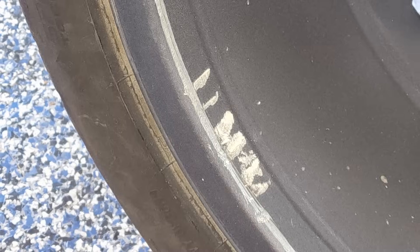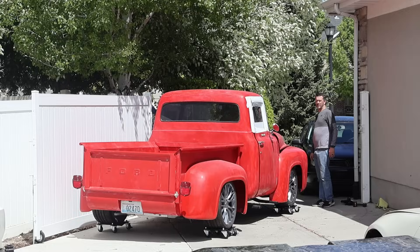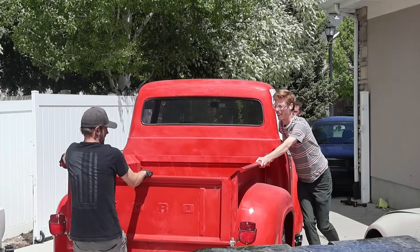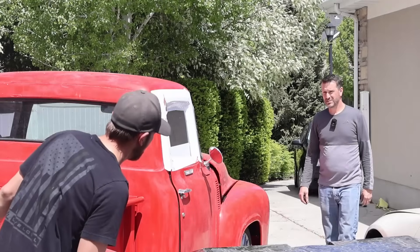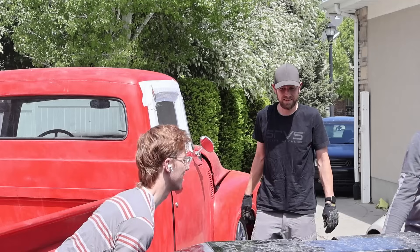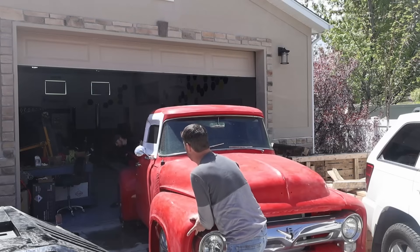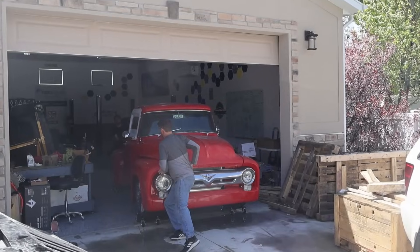Unloading this truck off the trailer had a few issues. There was some grinding going on, and we figured out that the tie rod end was actually contacting the inside of the wheel. We're having to put it on some wheel dollies because we've got a little bit of an interference problem. We just need to push — we don't need to steer. We measured, we're good.